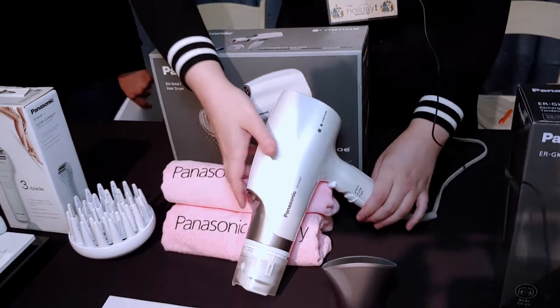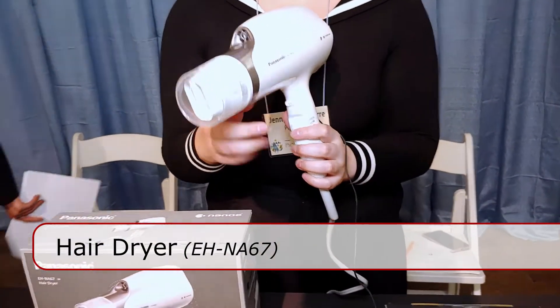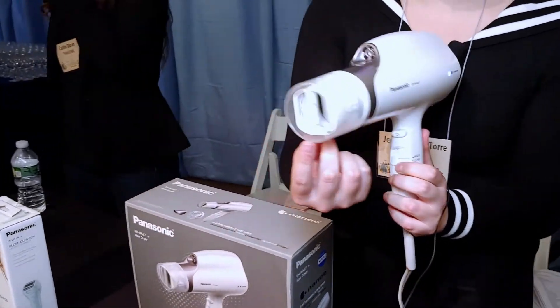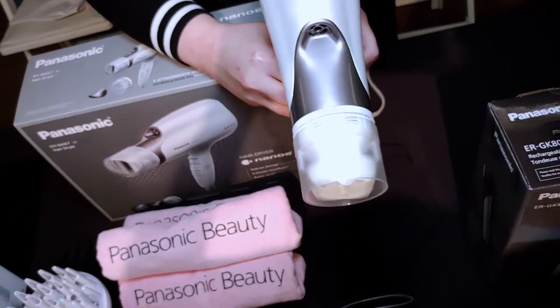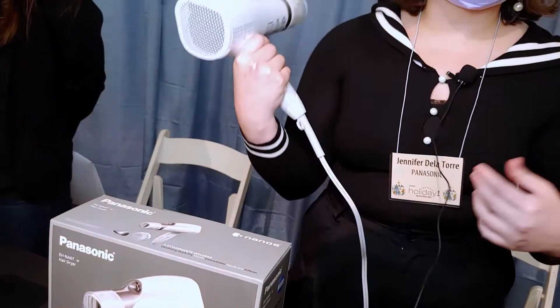Over here is our latest hair dryer. What's really unique about it is this attachment — when you turn it on, you'll see that the nozzle moves back and forth. That really helps prevent any kind of hot spots from happening while you're drying your hair, and it also helps your hair dry quicker and prevents less movement while you're drying.